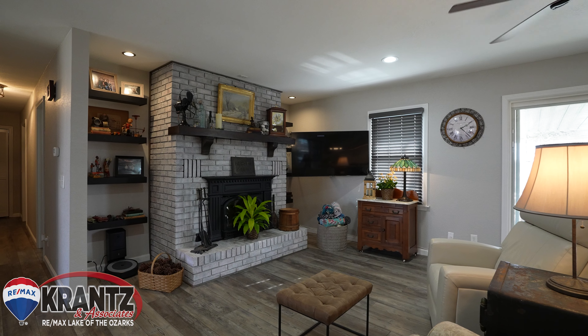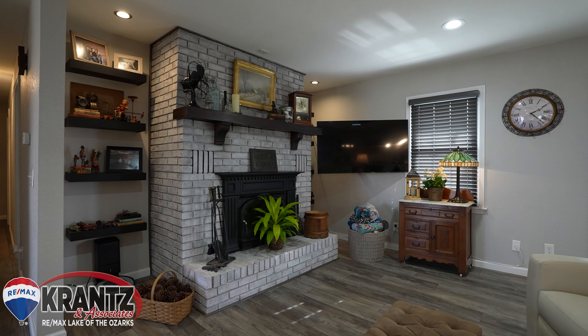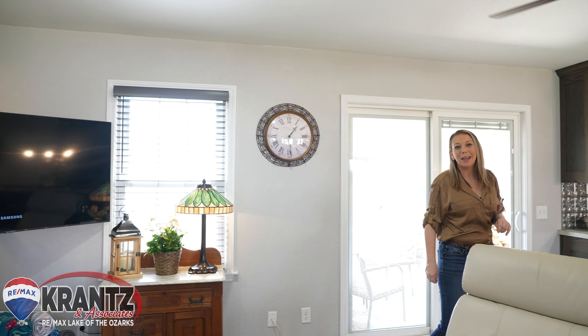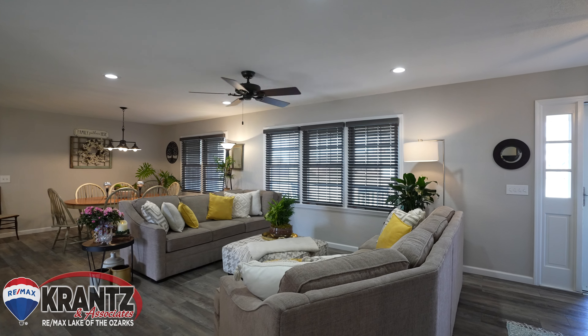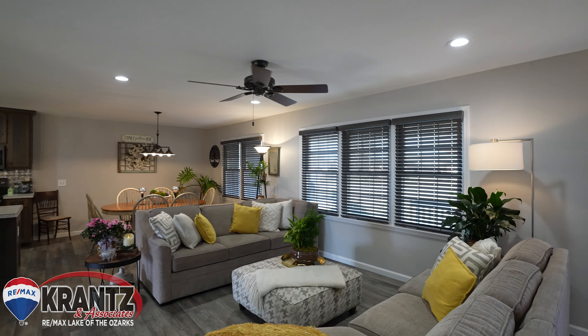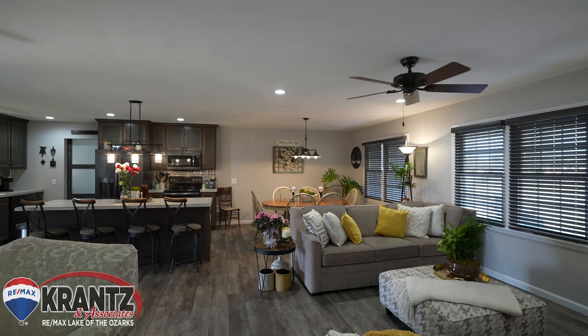The fireplace was redone with custom shelving, custom mantle, and a new wood-burning fireplace. When the sellers remodeled this home, they made sure that it was open concept by removing walls, updating electrical, installing LVP flooring, and making sure all your friends and family can be together around the kitchen and the living space.